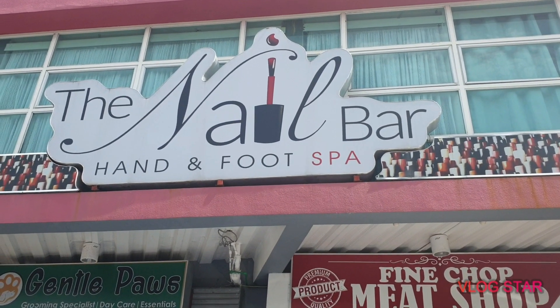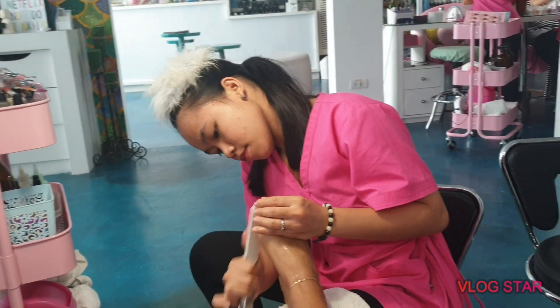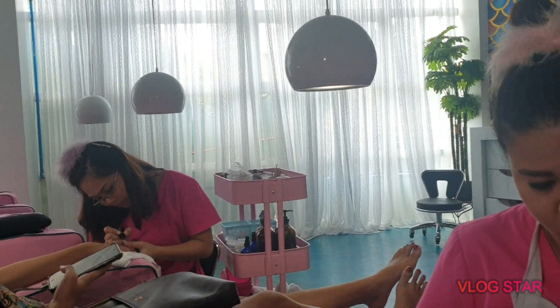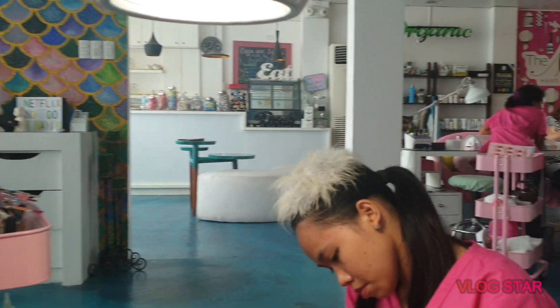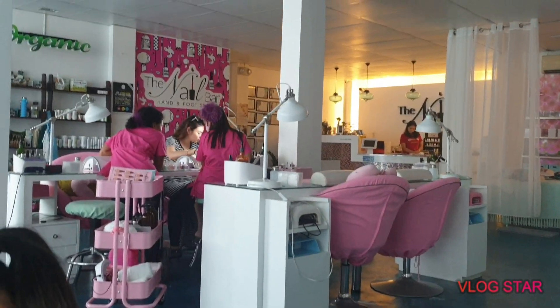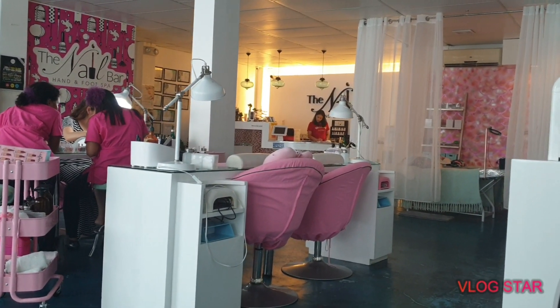Let's take a look inside and try this place. These are the two ladies who will handle my manicure and pedicure today. This is how it looks inside — there's a TV where you can watch movies on Netflix, a minibar where you can buy a snack if you get hungry, a front desk, and a room over there for eyelash extensions.